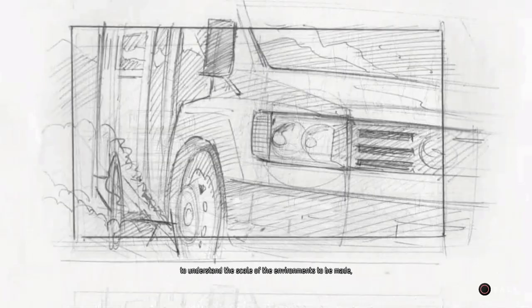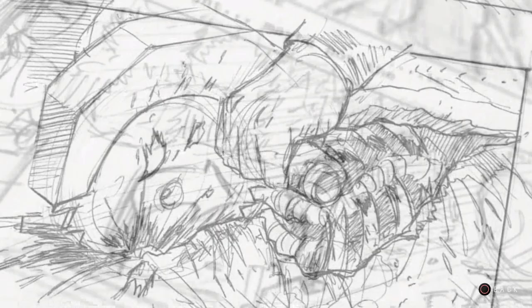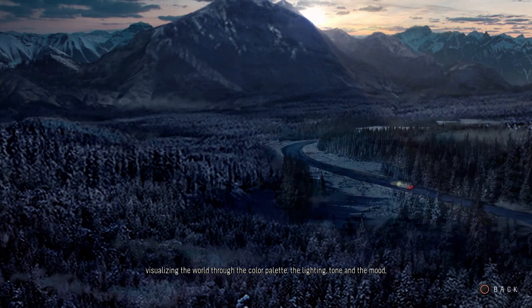The storyboards are vital to the production design as they allow the designer to understand the scale of the environments to be made and the detail that would be seen to create the atmosphere of a horror. This took us into concepts that took these storyboards further, visualising the world through the colour palette, the lighting, tone and the mood, and developing key locations such as the lodge, the cable car stations, the forests themselves, the wilderness.